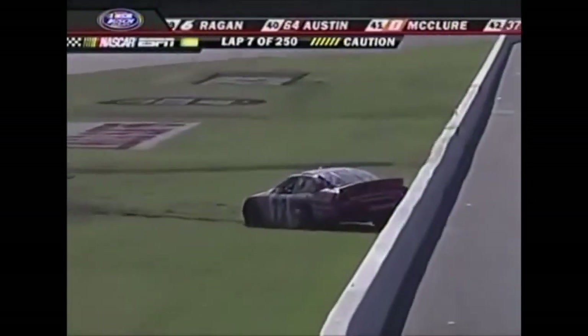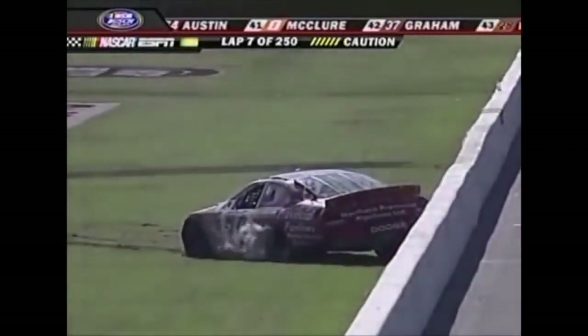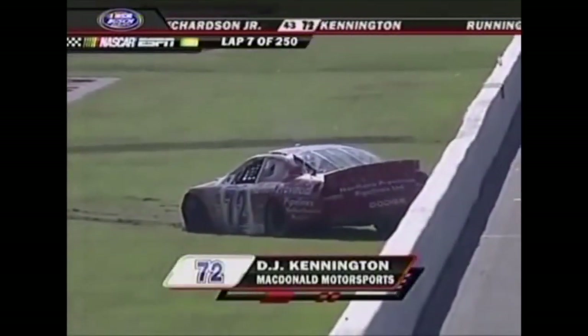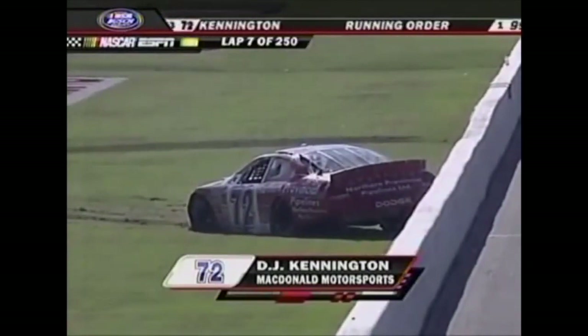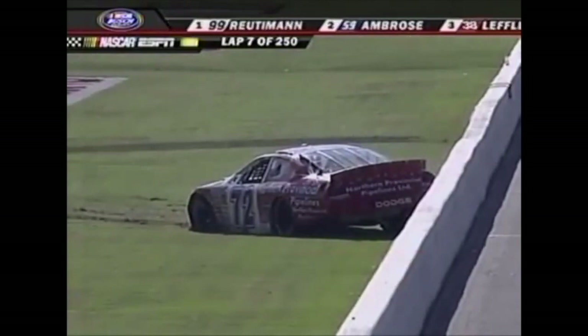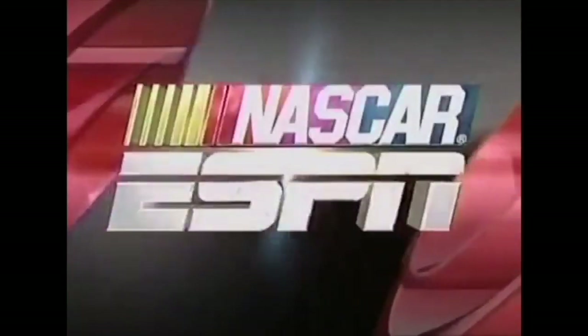Down into the front straightaway as the 72 car has spun it around — DJ Kennington. Let's go, try to get going. He's stuck in the front, guys — didn't have to do that. We had a lot of rain in the Memphis area the last couple days, so the infield is very, very wet. You can see right now DJ is just flat stuck there, can't get out.